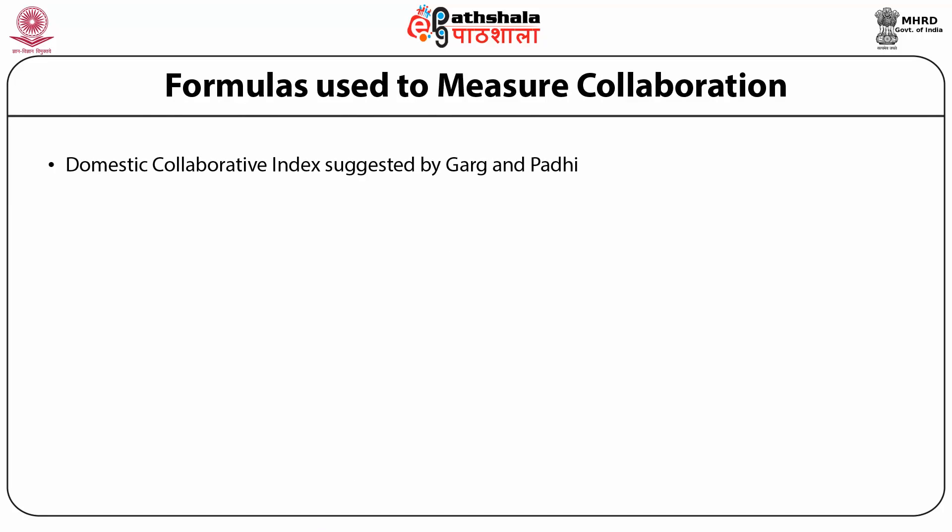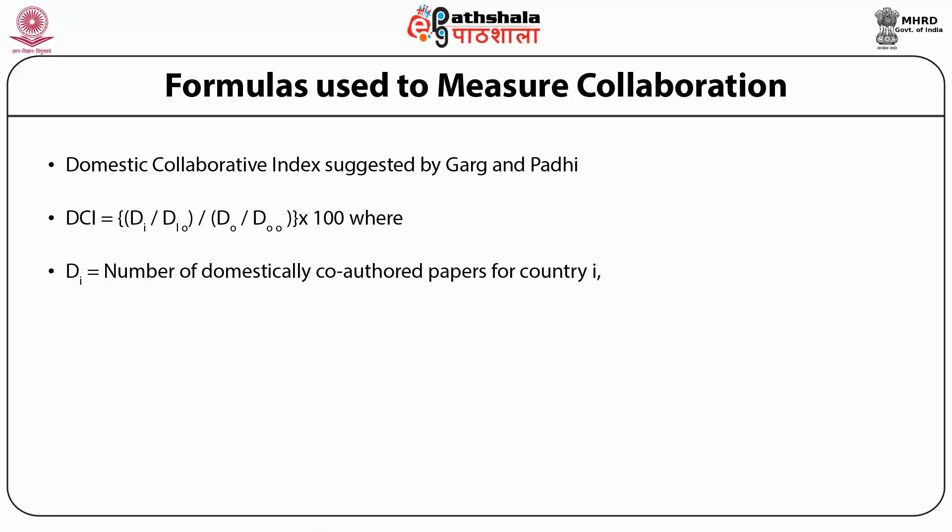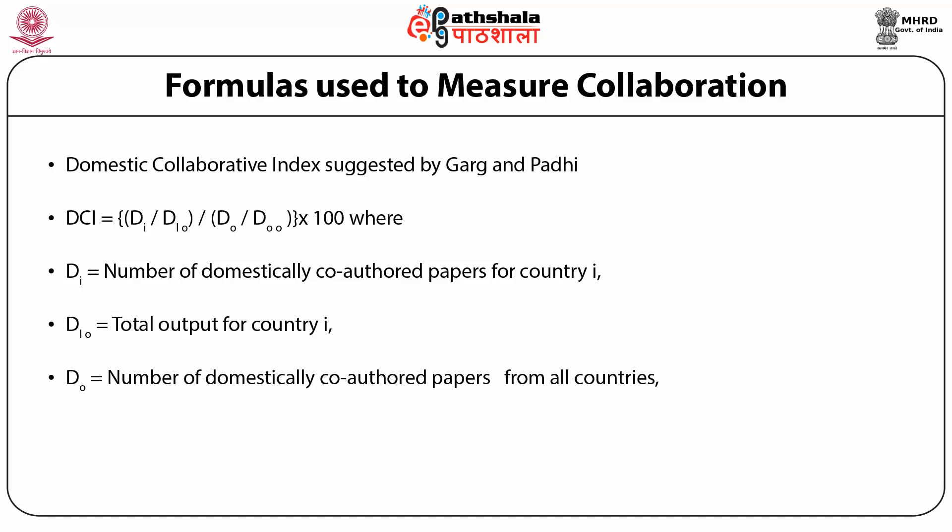Domestic Collaborative Index (DCI) is used to calculate the proportion of papers written by authors in domestic collaboration. DCI is obtained by calculating the proportional output of domestically co-authored papers. For calculating DCI, papers written in local and domestic collaboration are added together. The formula is: DCI = { (Di / Di0) / (D0 / D00) } × 100, where Di is the number of domestically co-authored papers for country i, Di0 is the total output for country i, D0 is the number of domestically co-authored papers from all countries, and D00 is the total output for all countries included in the study.